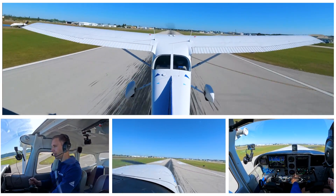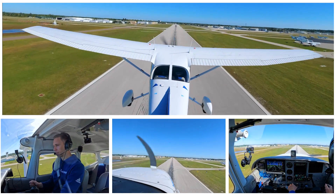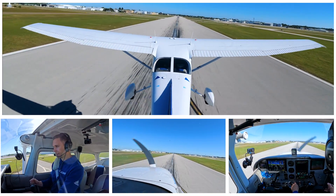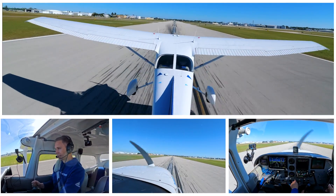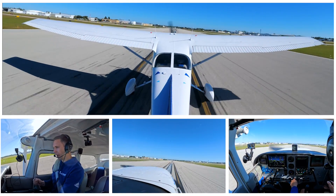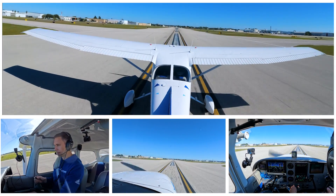We climb, climb, climb. About 3, 2, 1 — engine quits. Nose it forward. Your butt almost leaves the seat. You've got to get that airplane flying again. You'd be amazed how quickly — you see how quickly that airspeed came down, into the 70s, just like that. No flaps. Come on down and put her down.